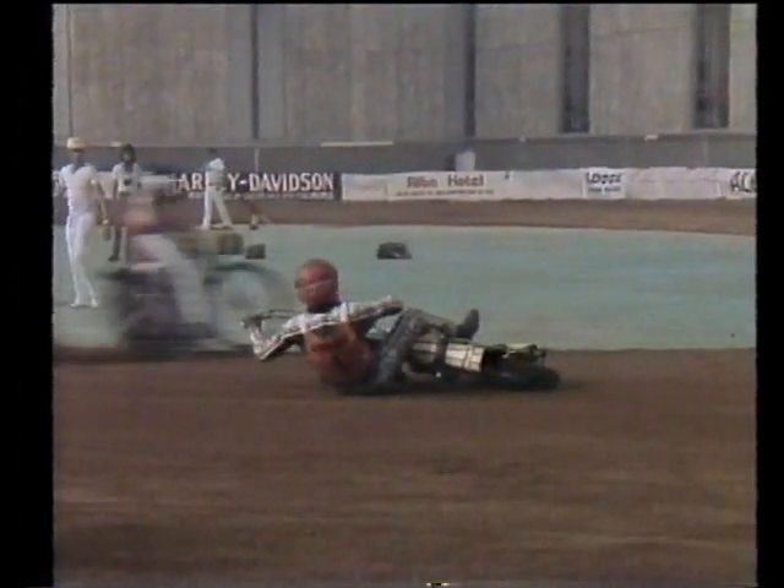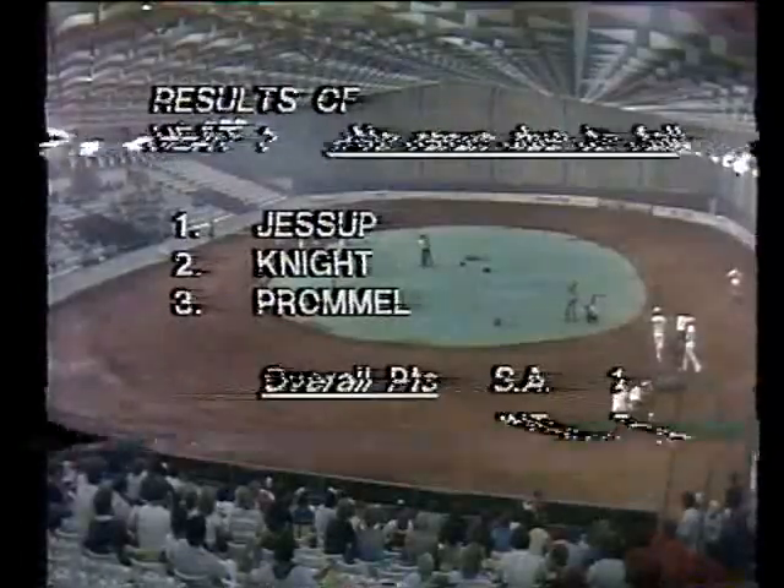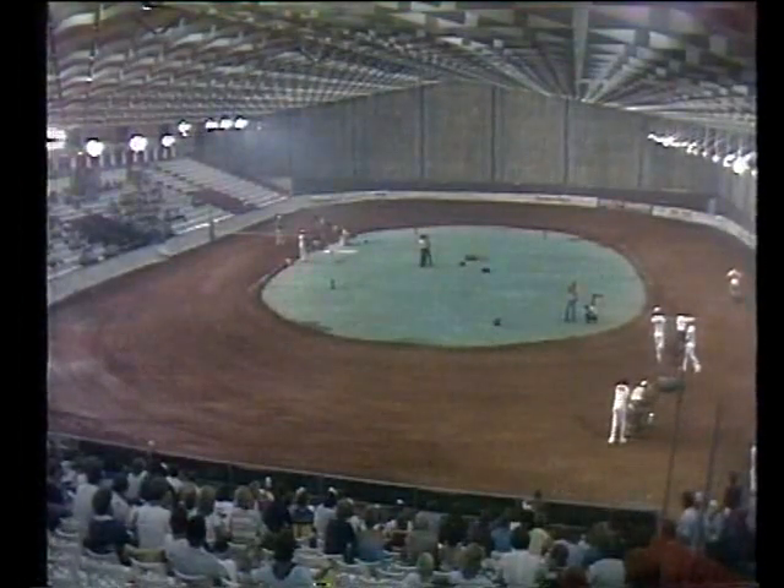13 heats make up this test match; scoring is three points for a win. Princeton goes sliding down to earth, the other riders passing him. Jessup from the international got three points, Knight got two, Prommel got one, so it's five points to international, one point to South Africa. 37.09 seconds.